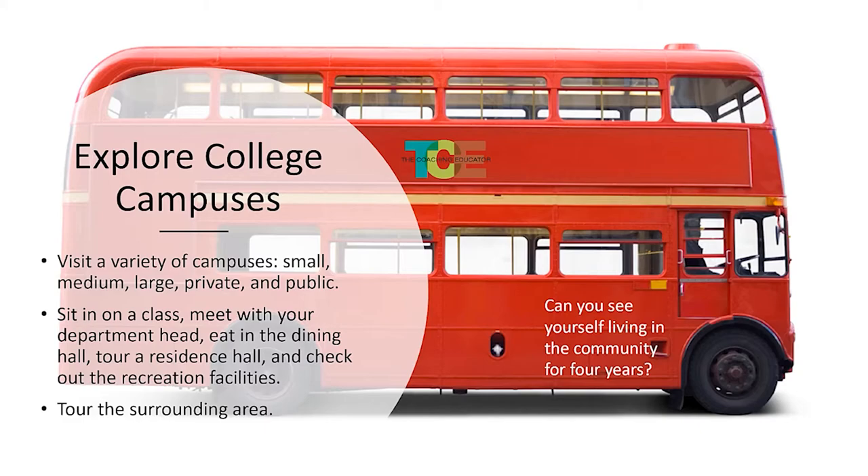Talk to the heads of departments. I've had kids who were so connected to one college, but once they did an interview with the director of a particular program and had their list of questions, it changed their mind. Tour the surrounding area as well — is it an area you feel like you could walk downtown to? Do you have extra hobbies? Do you want certain things in a city or town that you had before and want to continue? I have students who really enjoy ballet and dance, so they want to find a dance studio nearby.